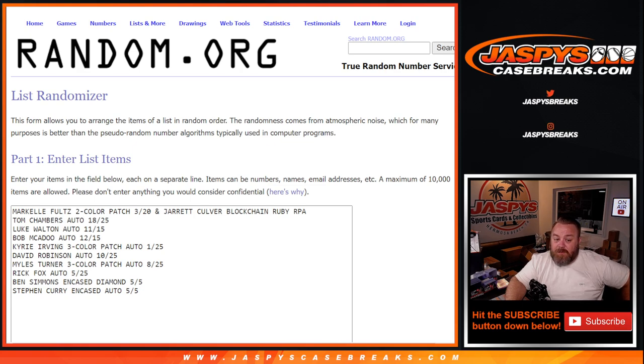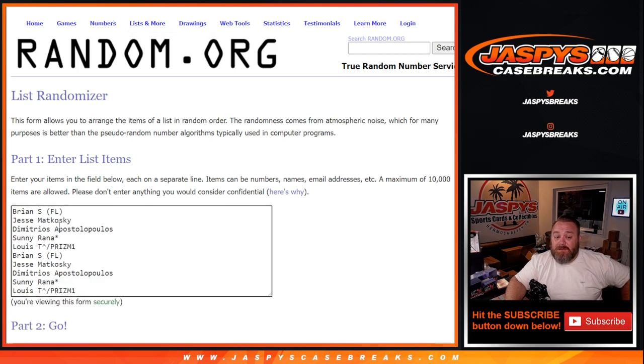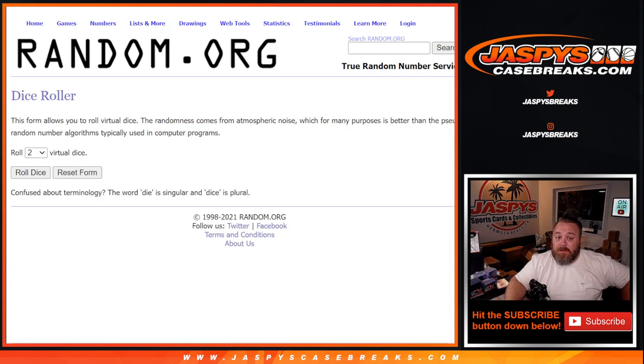Okay, we're back. So here are our 10 hits. We paired up the Jarrett Culver blockchain Ruby RPA with the Markel Fultz 2 color patch, 3 out of 20. Tom Chambers auto 18 out of 25. Luke Walton auto 11 out of 15. Bob McAdoo auto 12 out of 15. Kyrie Irving 3 color patch auto 1 out of 25. David Robinson auto 10 out of 25. Miles Turner 3 color patch auto 8 out of 25. Rick Fox auto 5 out of 25. Ben Simmons encased diamond 5 out of 5. And Steph Curry encased auto 5 out of 5. Dice roll.